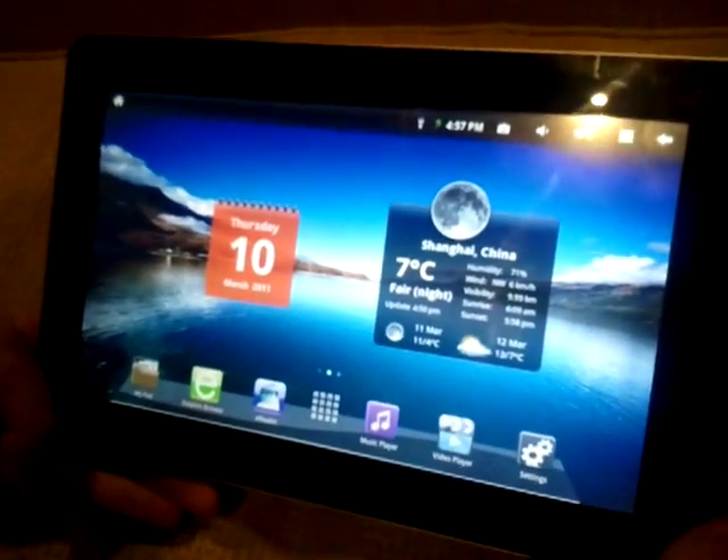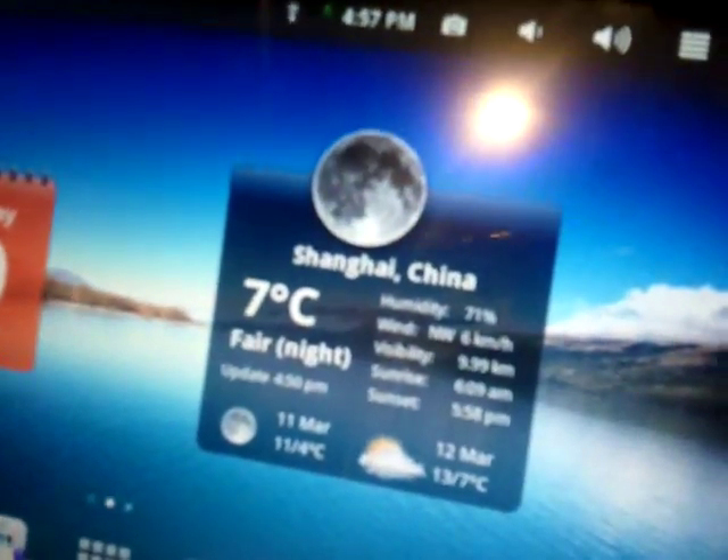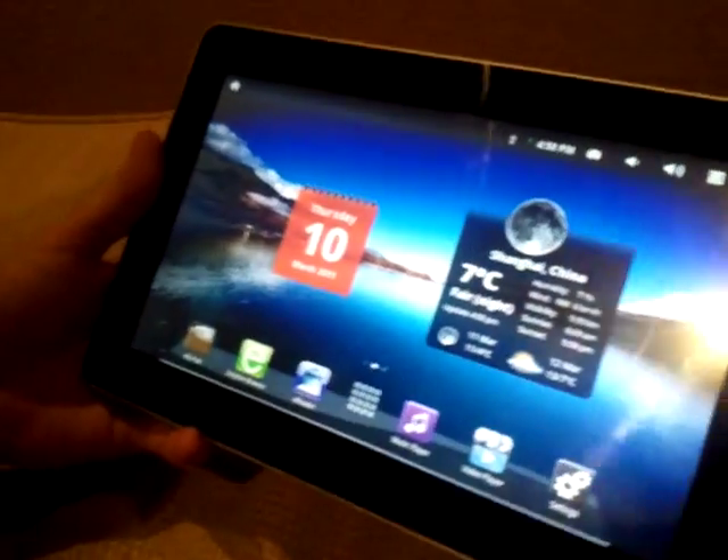It even shows you the weather in China. I'm glad I'm not there tonight. Yeah, it's pretty cool.